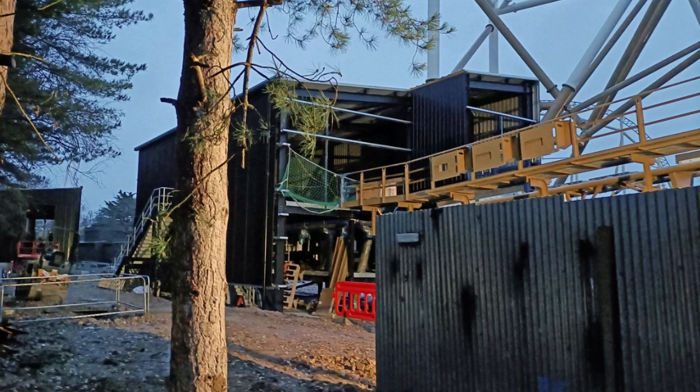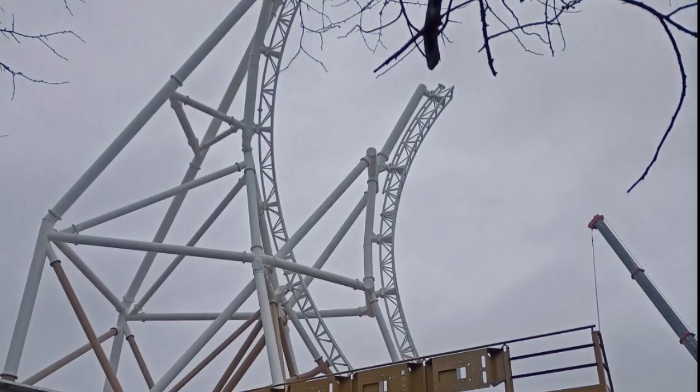Apparently you have to be 130 centimeters to ride it — I have no idea how they calculated that. There are two trains with five cars, two across with two rows per car, giving 20 riders per train. Hopefully we'll see some testing soon, but we haven't even seen the trains yet.